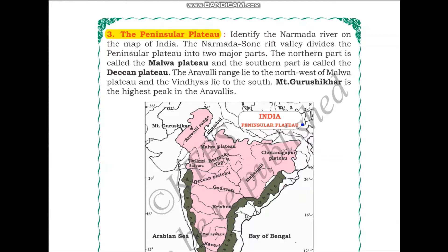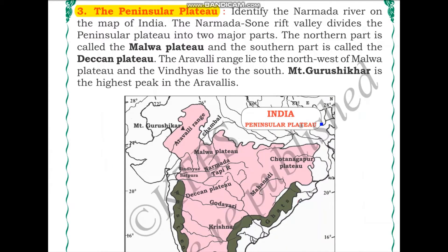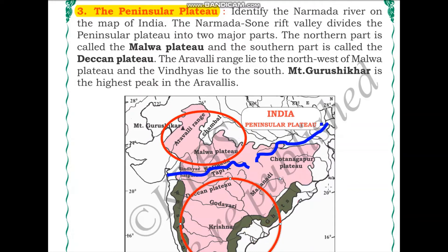Identify the Narmada River on the map of India. Here we can see River Narmada and its tributaries. The Narmada-Son rift valley divides the Peninsular Plateau into two major parts. The Narmada and Son rivers flow from the north, dividing the plateau — one part to the north of these rivers and the other part to the south.